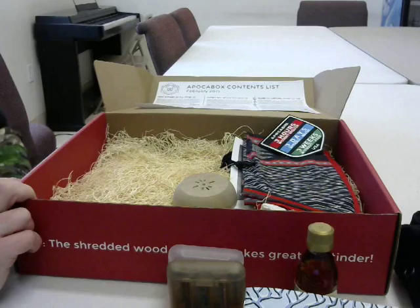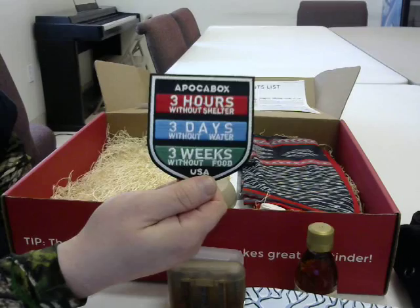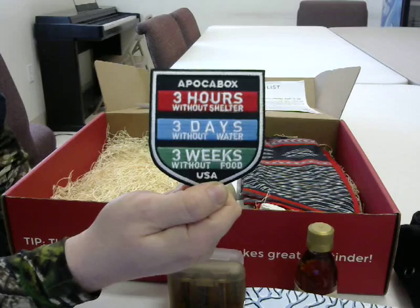There's always a patch or sticker in one of these boxes — the Apokabox branded patch. It's got the rules of three on it, and it's listed as $5. I don't really have anything more to say about that.